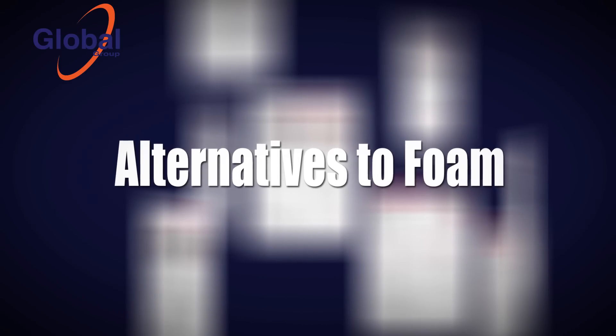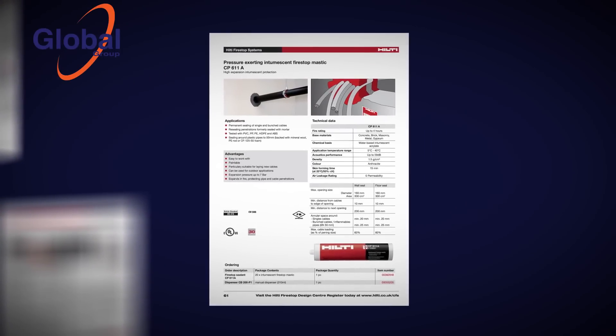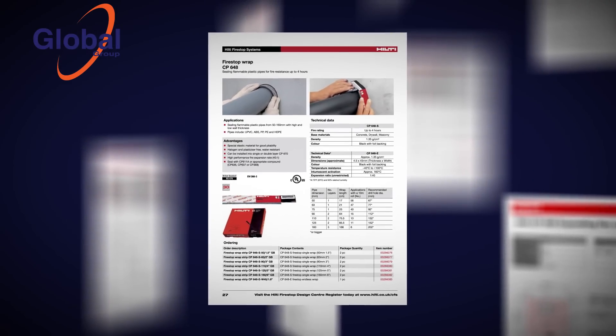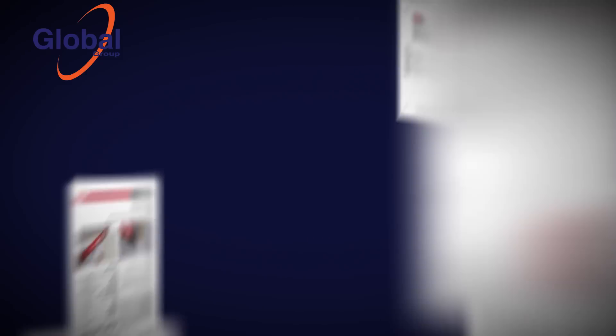Some of the alternatives are: CP606 mastic, CP611a high pressure exerting mastic, CP601s silicone, CP643 collar, CP648 wrap, CP651 pillow, CP670 bat, and CP660 high pressure exerting mastic.